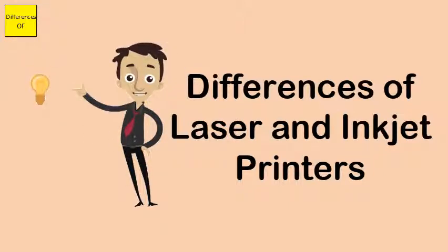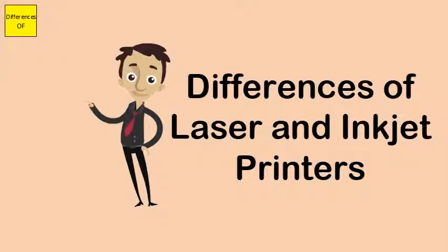Similarities: both are the two most common types of printers, and both achieve the same end result.